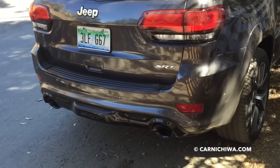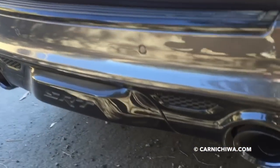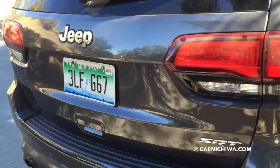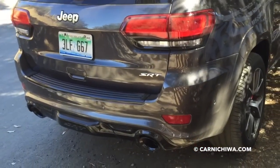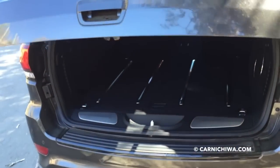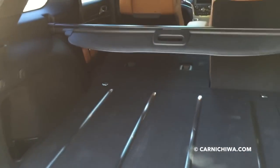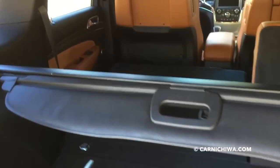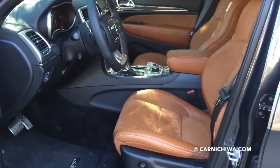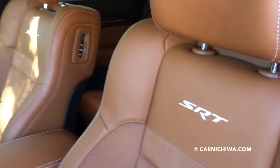At the back, we can see the aggressive SRT lower bumper design with a dual exhaust. Really good looking vehicle, really nicely designed. Of course, we have a power tailgate. Lots of space inside — you can put longer objects in. The front seats are super comfortable and they have this nice SRT logo embroidered in the leather.